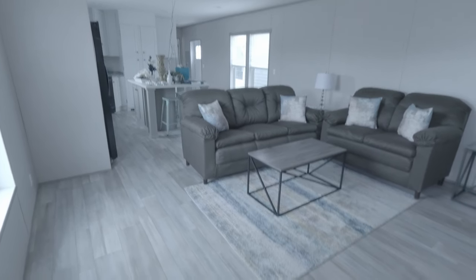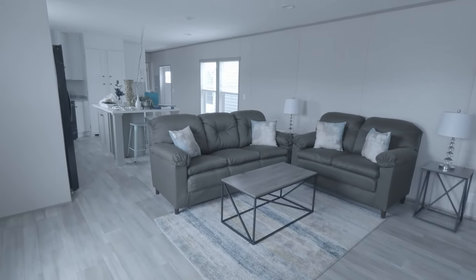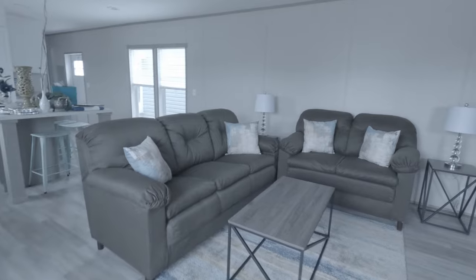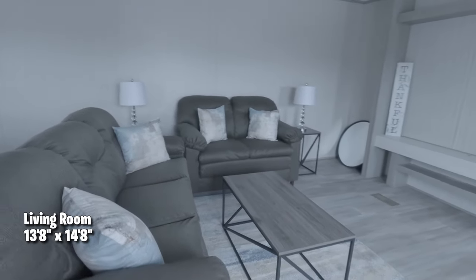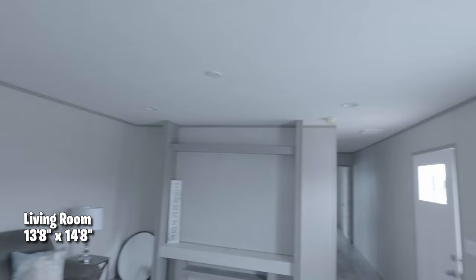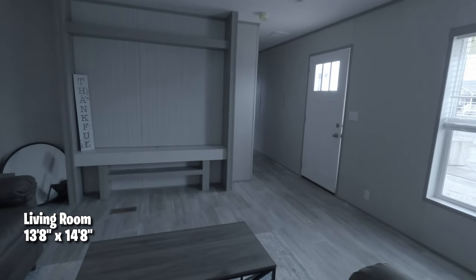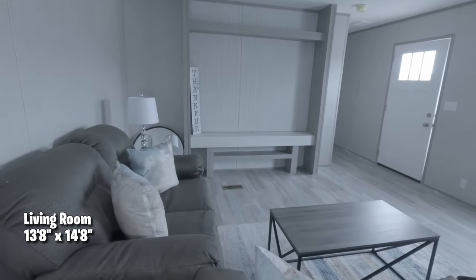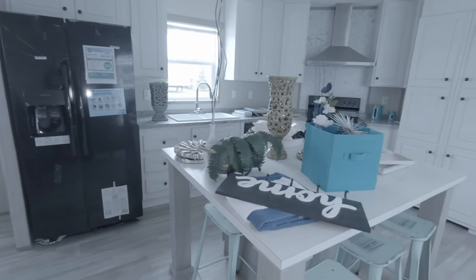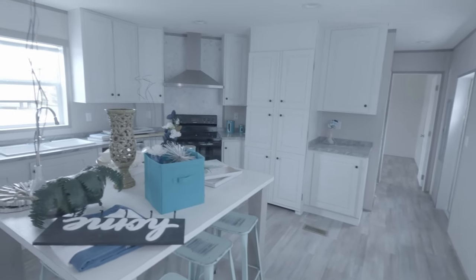Welcome folks to this beautiful single wide home. According to Joe, this house is currently being set up for showings, but it shows beautifully even without being fully staged. It's spacious for a single wide and I really like that it has a focal point where you can put your TV. It has can lights in the ceiling, a place for a ceiling fan, and I love the island — look how many seats are on that island!